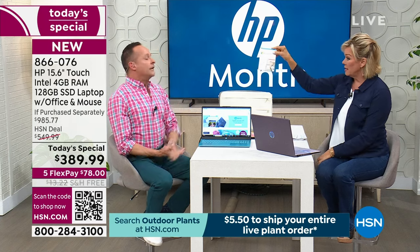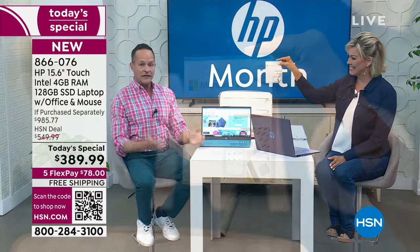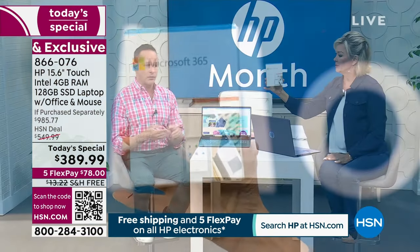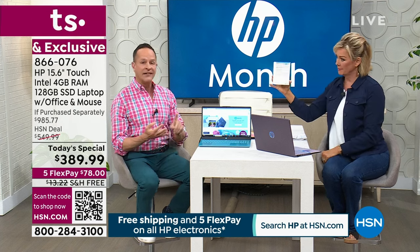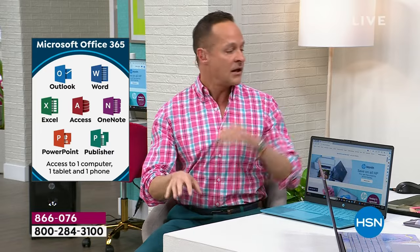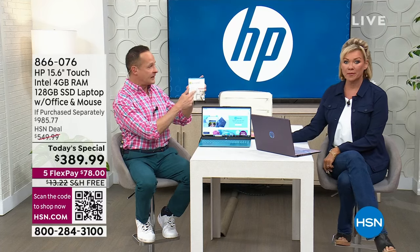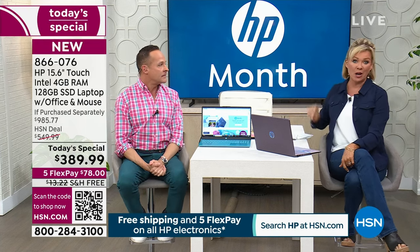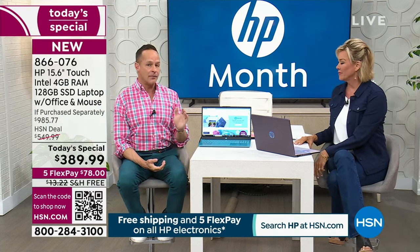Microsoft 365 includes all seven of the Microsoft Office programs: Word, Excel, PowerPoint, Outlook, Access, OneNote, and Publisher. Normally when you get a computer home, you'd go to Microsoft's website and spend around $70. We not only include it, it's pre-installed — so you won't even have to figure out how to set it up. It's already there when you open the box.